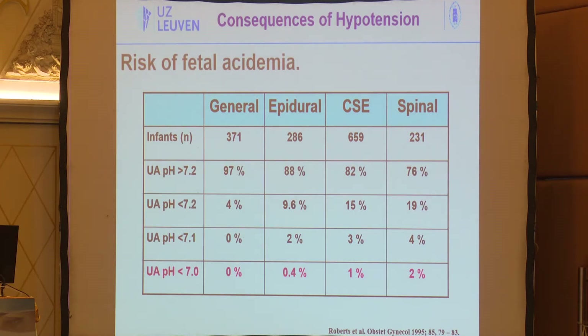Regarding fetal acidemia risk: with spinal anesthesia where more hypotension occurs and more ephedrine may be given, there is more fetal acidosis. In historical studies, there is a higher incidence of umbilical artery pH values below 7. In 2% of babies, this can result in permanent neurologic damage, since 50% of babies born with an umbilical artery pH below 7 suffer permanent neurologic damage. It is important to avoid those low pH values.